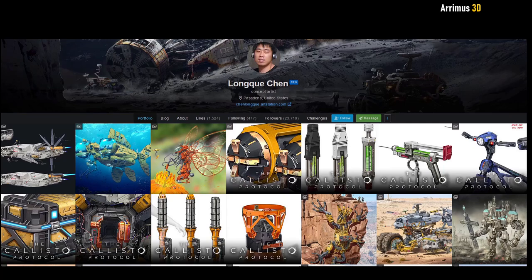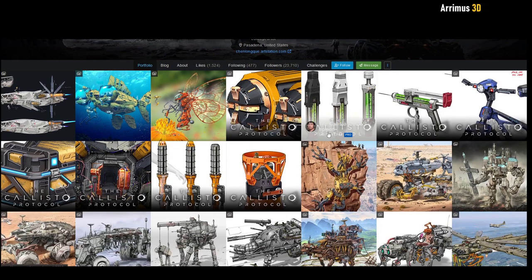Hello, and welcome to the next episode of Design Highlight. Today we'll take a look at Long Kyu Chen, a concept artist from Pasadena, United States. One thing I like about Chen's work is that there are some very cool mechanical animal designs, so let's start with some of these right here.